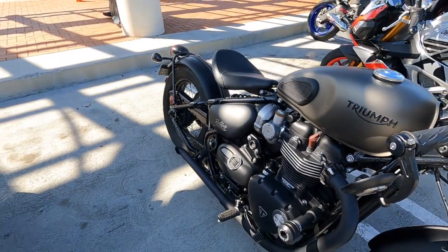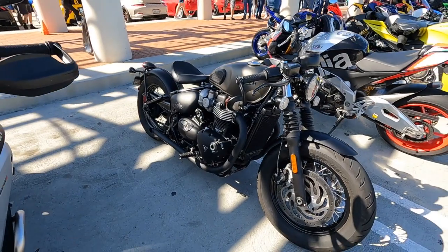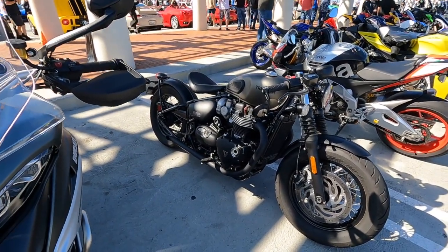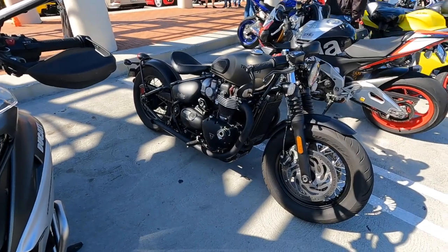I love the fact that they retro'd everything on these, same as they did with the Thruxton, to make it look like there's an old-fashioned carburetor — of course it's not, it's fuel injection. I just love the stance of this thing. This is super cool. Santa, if you're watching, you can leave one of these under the tree for me this Christmas.